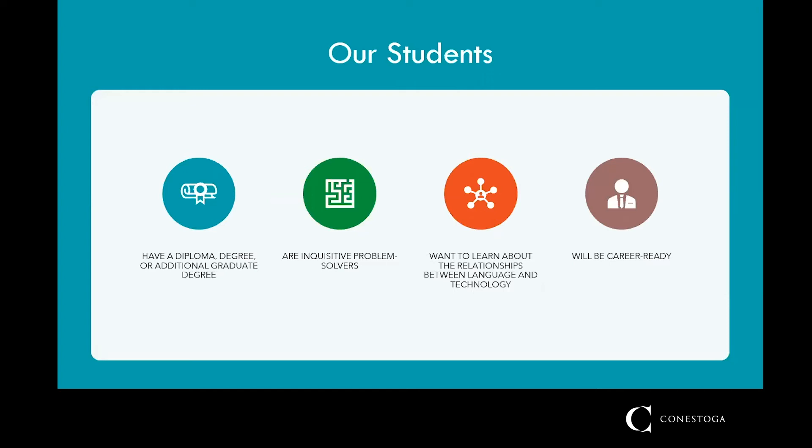This doesn't mean that you have to have a degree in English or in any specific technical field to be successful here, but that you are capable of seeing where these areas overlap. This, combined with the training we offer, will get you ready for a career in technical communication.